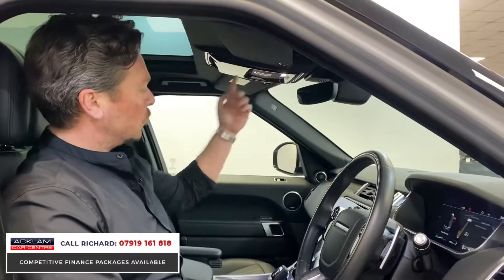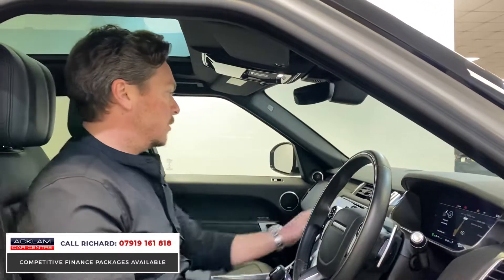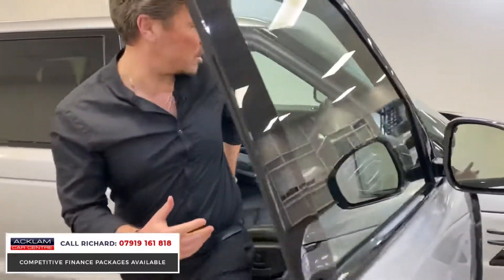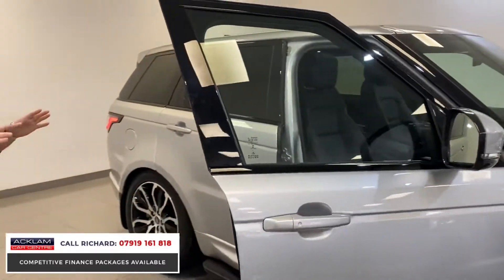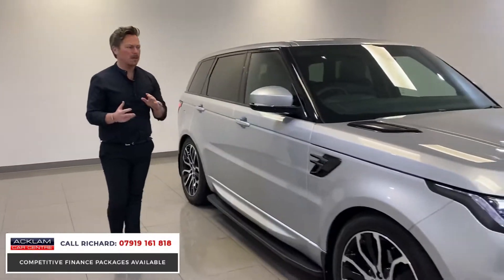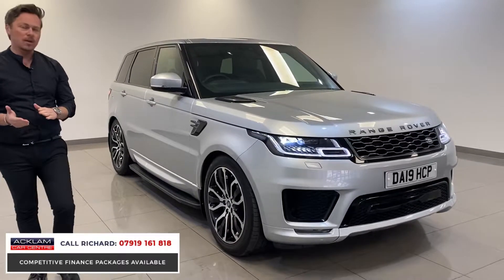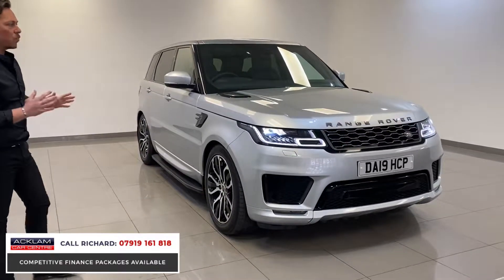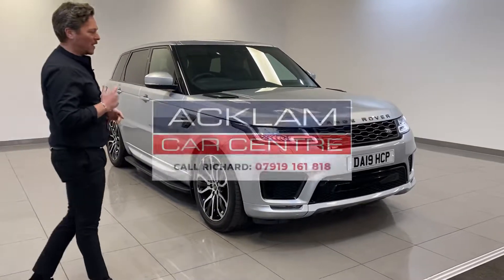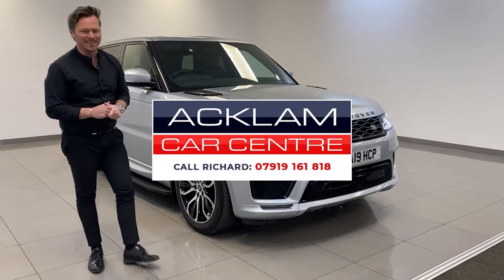This one has the panoramic roof upgrade with a powered blind — just a little switch to close it off if you want sunshine. Inside, the seats are really crisp, the steering wheel and doors are stunning — absolutely beautiful. At just 15,000 miles, the car comes with manufacturer's warranty and breakdown assistance for just over a year. What a great car. Please give me a call — my name's Richard — I'd be happy to help with any questions. Thanks for watching.